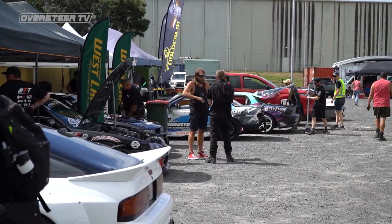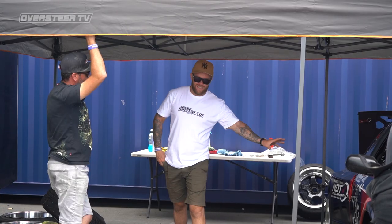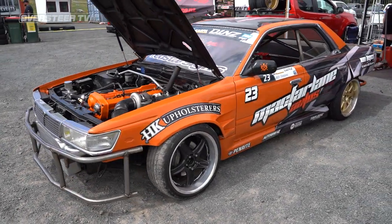The pits were alive with new liveries and teams prepping the cars for qualifying — Eddie Heyman back in action in his 2JZ-powered Supra.